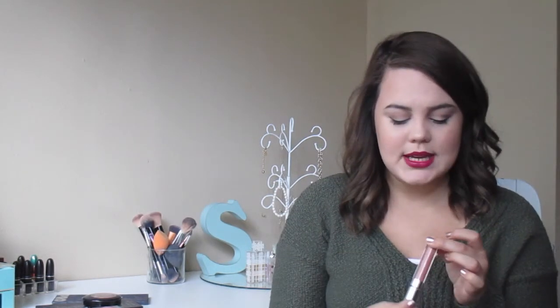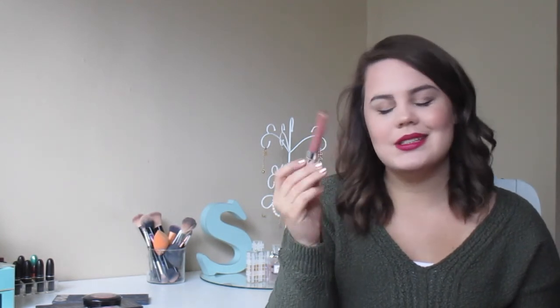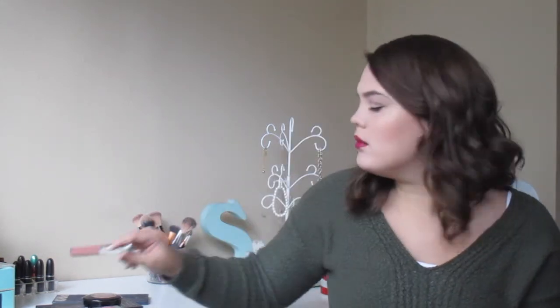My favorite liquid lipstick is Colourpop in Echo Park — I think this is the Satin Lip formula. It's a beautiful, slightly darker nude that works for every day. Colourpop really hit it out of the park with this formula, and it's only about five dollars. If you haven't tried Colourpop, go try them — they're awesome and so affordable.